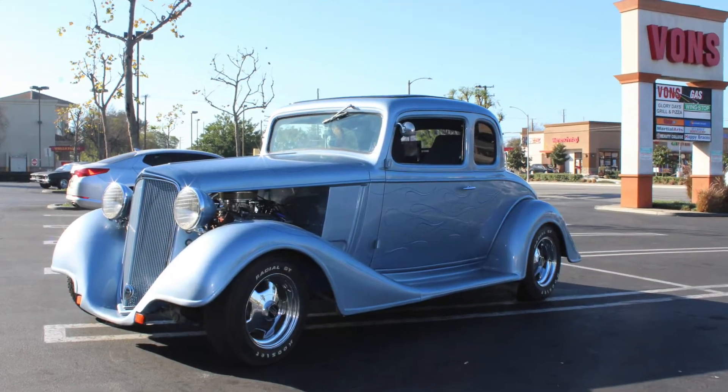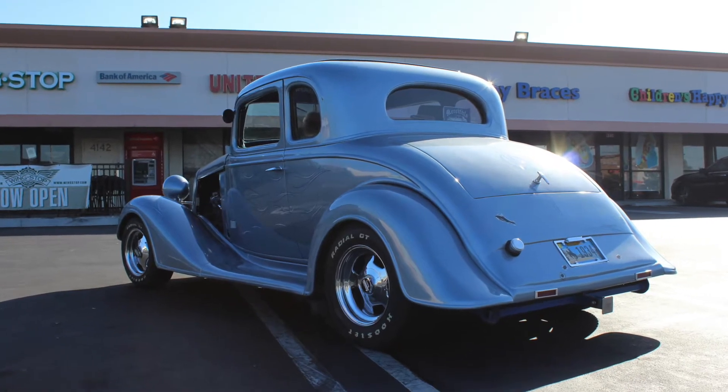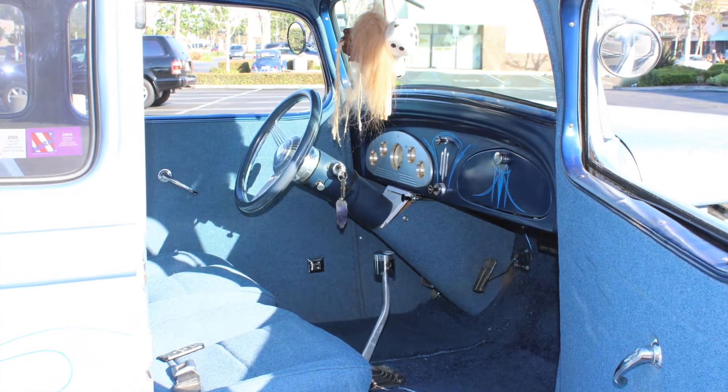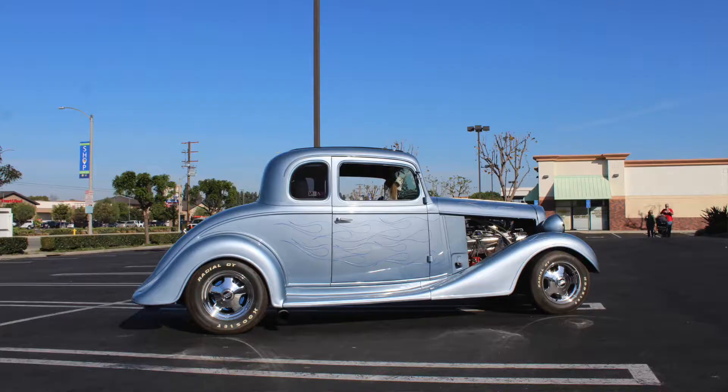And Steve, you've got a really nice '34 Chevy here. Thank you so much, Tony. I worked on it a long, long time. Started on it in 1991 and finished it in 2000. Wow, that's a long time, that's for sure.